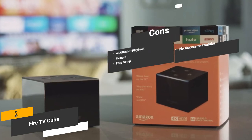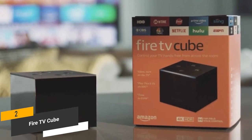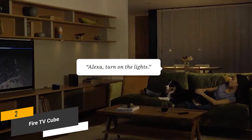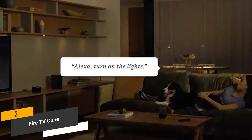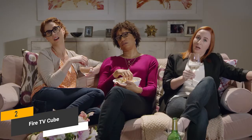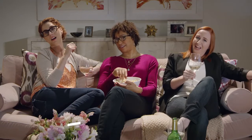Coming in at around $120, the Fire TV Cube is an excellent device for enhancing your entire entertainment experience. Its built-in Alexa will allow you to do just about anything with a simple voice command. It also gives you a crystal clear and true-to-life 4K Ultra HD resolution that will make every movie and TV show more enjoyable.